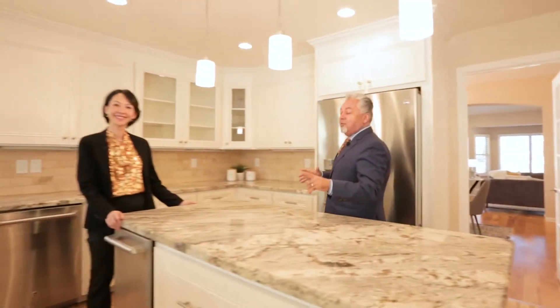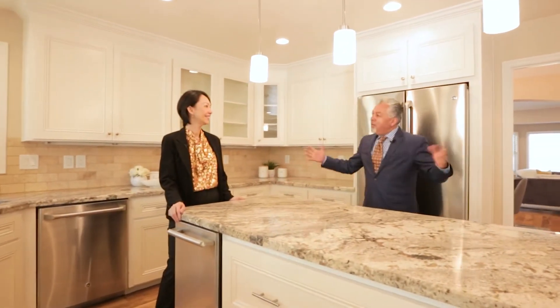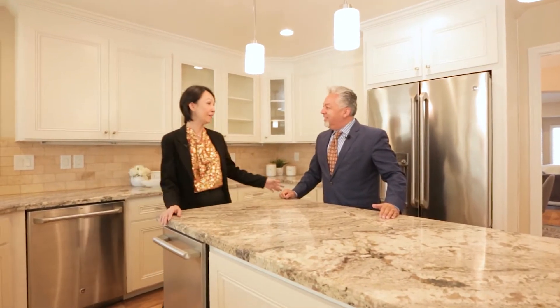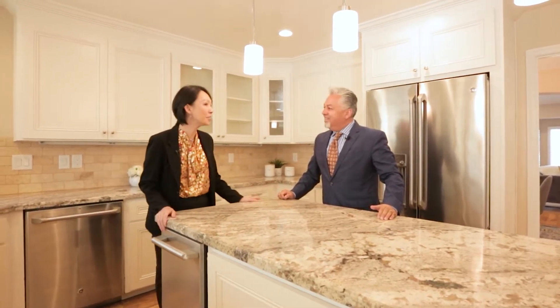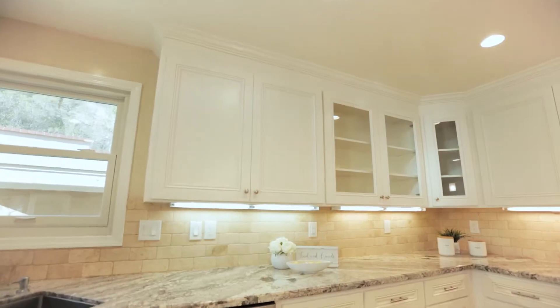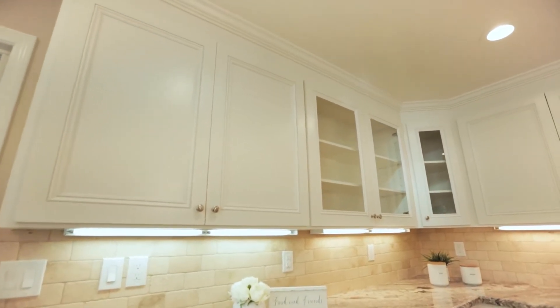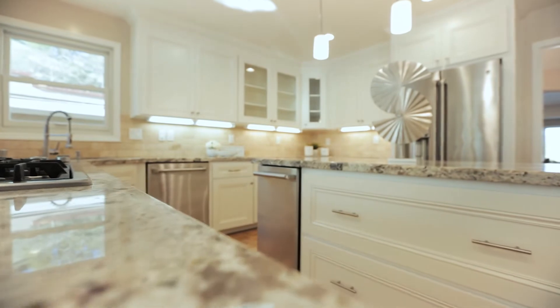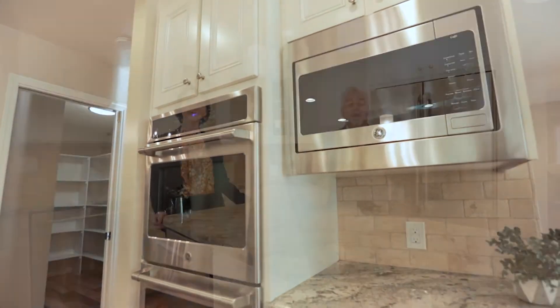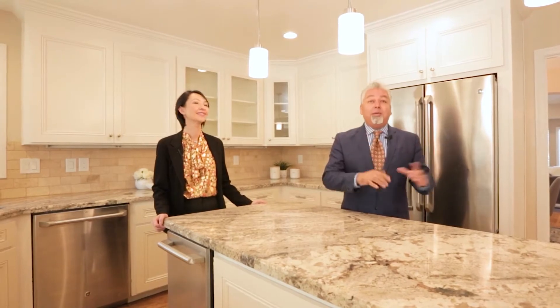I'm pretty sure Ann is standing there and loves to talk about the kitchen. So Ann, what do you love about this kitchen? This kitchen is amazing, David. I love the open concept. I can stand here, prepare the food, and entertain my family and my kids. And not only that, you've got updated cabinetry, granite countertops, stainless appliances — you name it, you have it in this kitchen. And not only that, you have a formal family room as well.